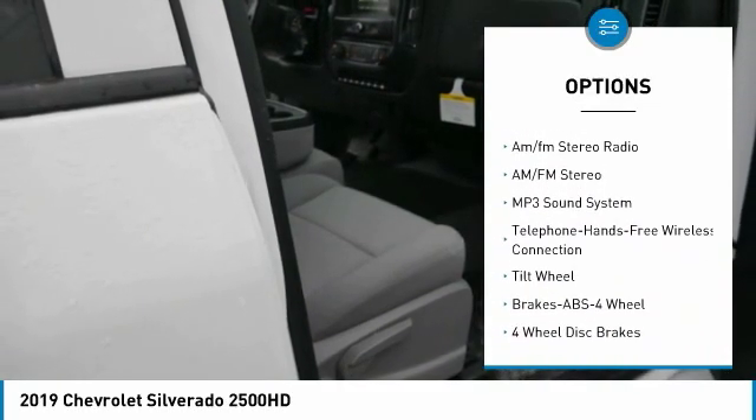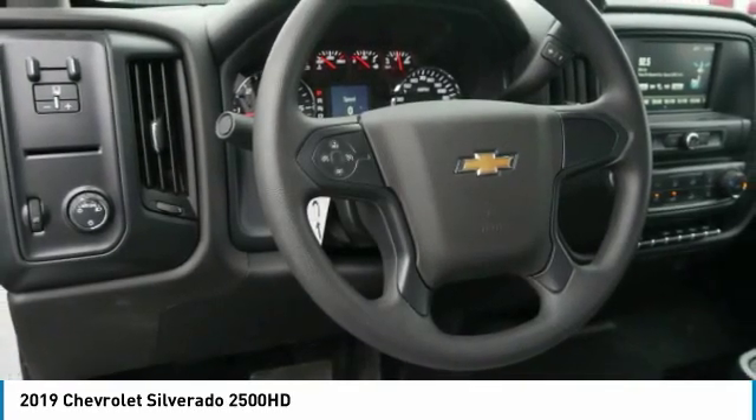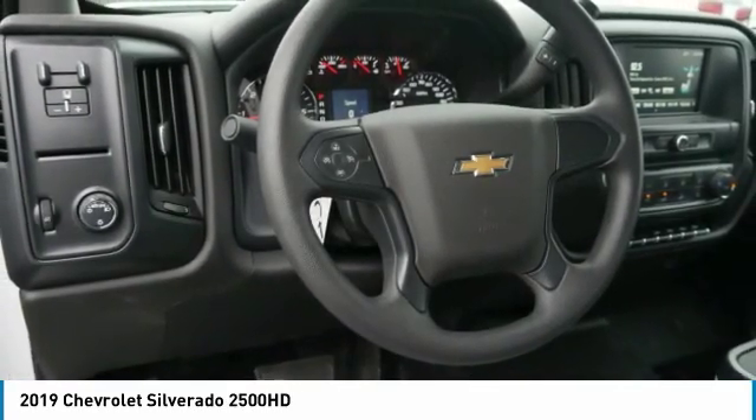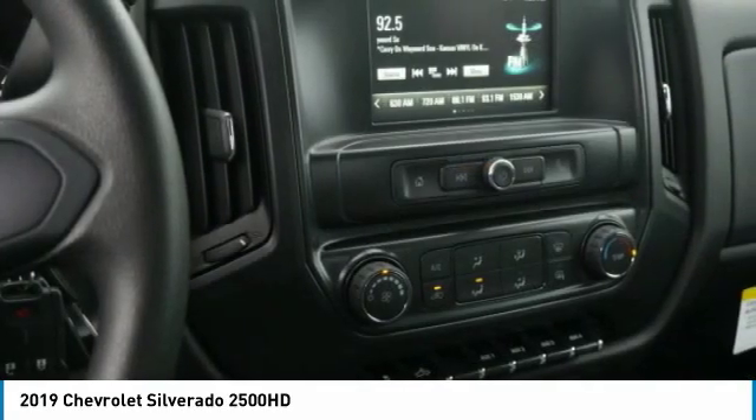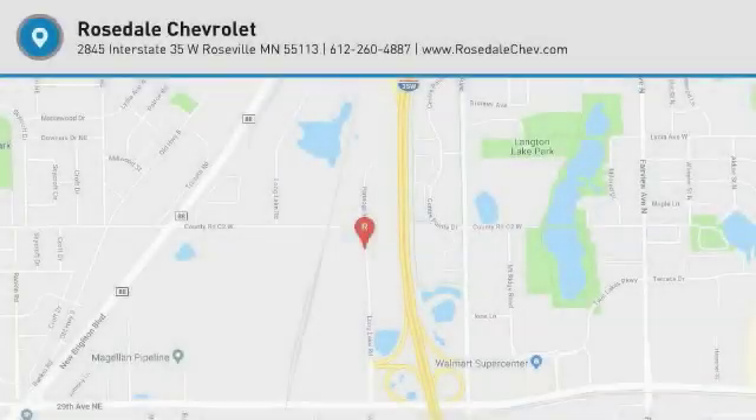Power door locks, power windows, power steering, tilt steering wheel, vinyl seats, AM/FM stereo radio. Searching for a dependable vehicle that looks great too? You've found it, so stop in today.